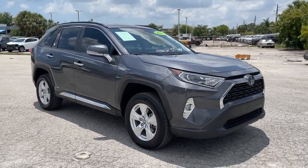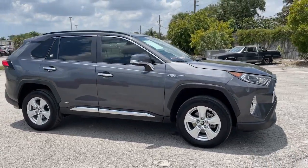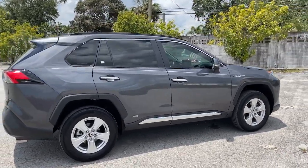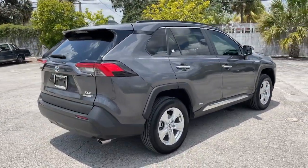Take a moment to check out the 2021 Toyota RAV4. With less than 15,000 miles on the odometer, this vehicle stands out from the rest.